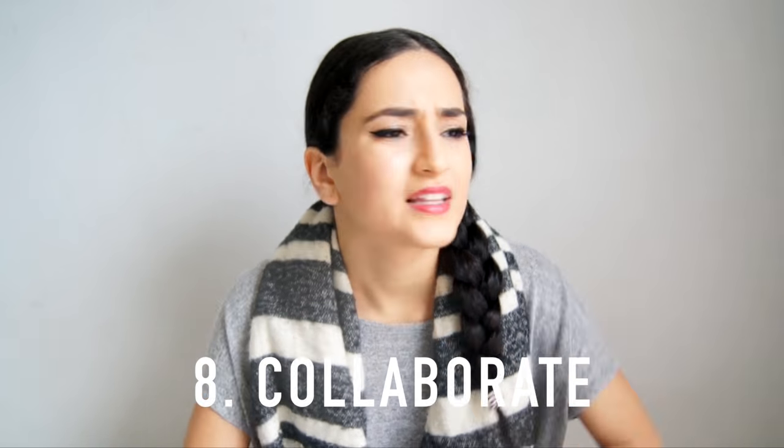Number eight: collaborate. Collaborate with YouTubers, with your family, with your friends — collaborate with anyone. People love seeing new and interesting people on your channel and in your videos. So get together with other amazing creative people and just make something, because you really don't know what could happen.